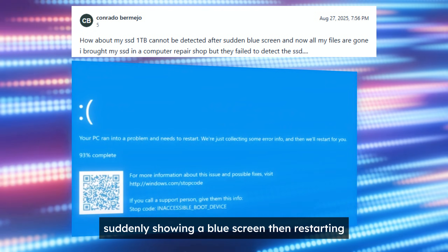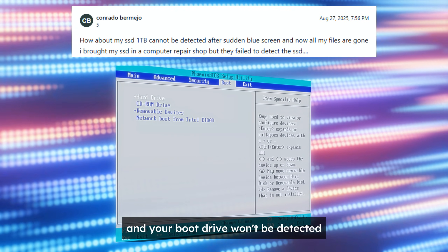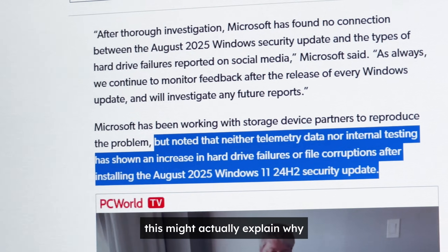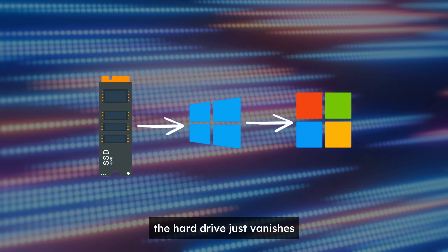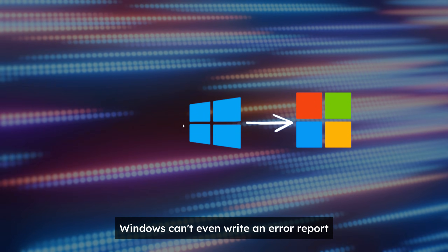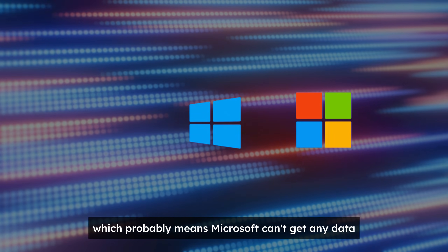A common symptom is the computer freezing suddenly, showing a blue screen, then restarting. After that, it may fail to boot or enter BIOS, and your boot drive won't be detected. This might actually explain why Microsoft's telemetry data isn't showing an increase in faulty drives — the hard drive just vanishes. Windows can't even write an error report, which probably means Microsoft can't get any data.